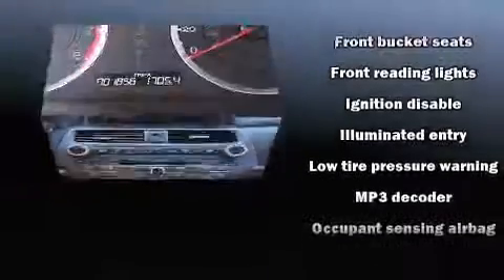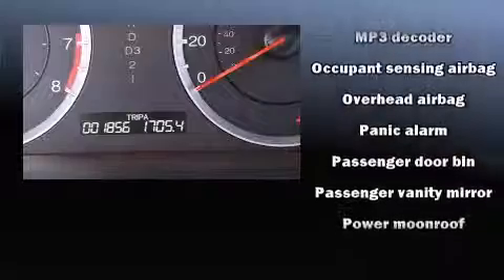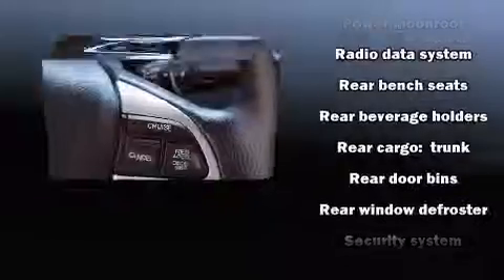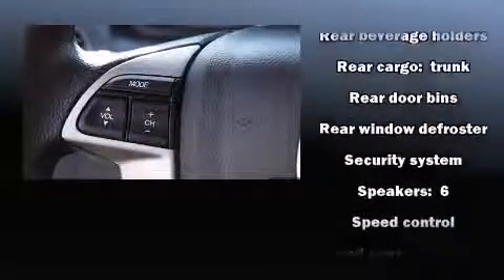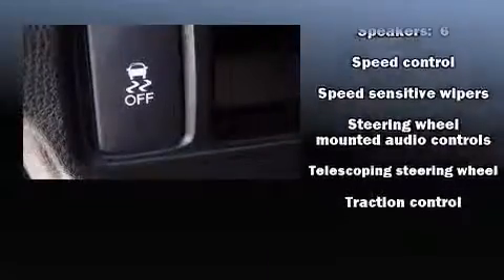Premium sound is delivered via six speakers, providing you and your passengers a sensational audio experience. Curtain airbags combined with standard stability control create a comprehensive safety network. It also arrives with a Carfax history report.